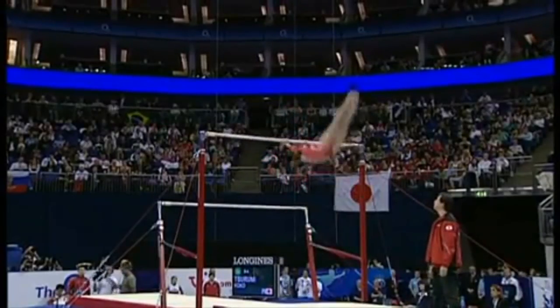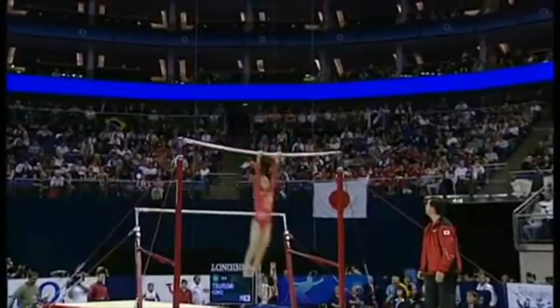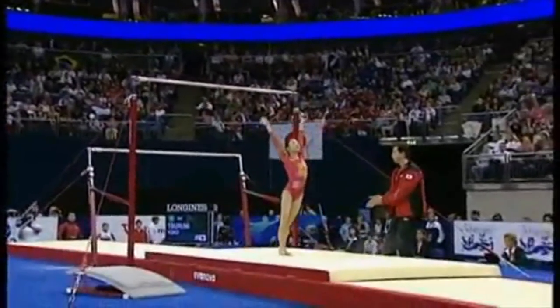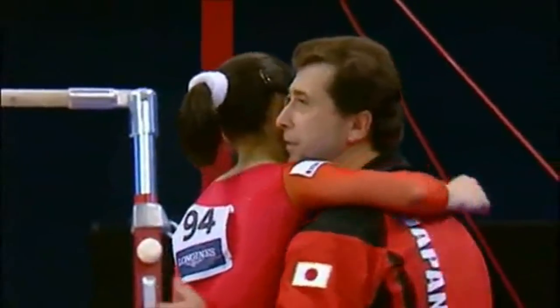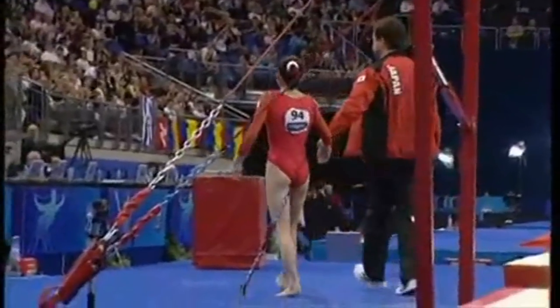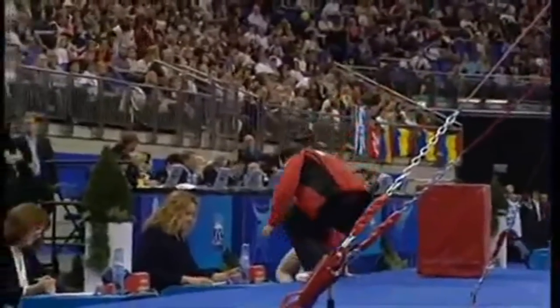Turns — those turns have to try and be right on top of the bar. One and a half there, just a little tiny bit late. Another wonderful double straight dismount, just as confident as she was yesterday. Amazing to watch. Brilliant.